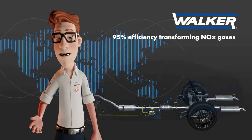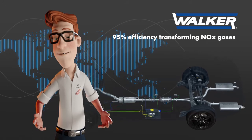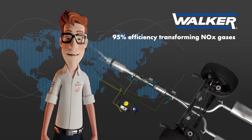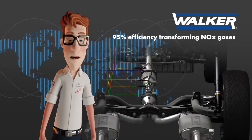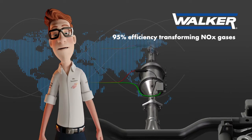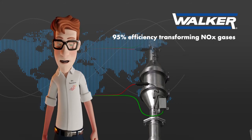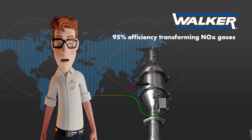To ensure high nitrogen oxide conversion rates of more than 95%, the electronic control unit calculates the precise quantity of reducing agent needed based on key engine parameters such as operating temperature, amount of nitrogen oxide molecules in exhaust gases, and engine speed. The SCR catalyst will then transform over 95% of the existing nitrogen oxides, NOx, into water vapour and molecular nitrogen N2, which is the most common gas of our atmosphere, making up 78% of the air we breathe.